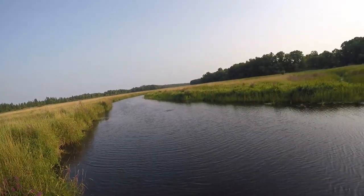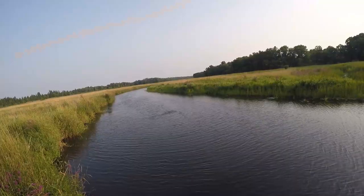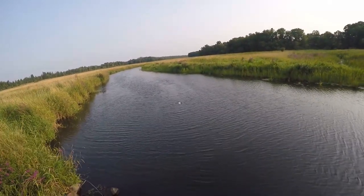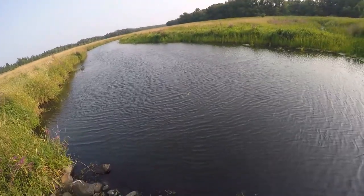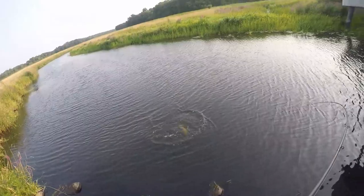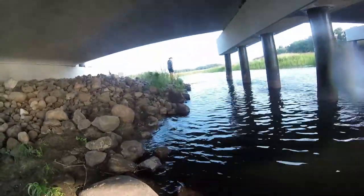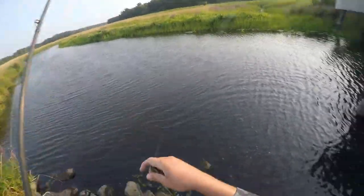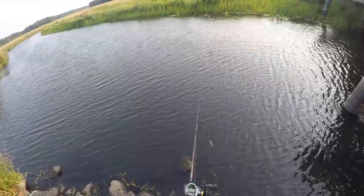Oh my goodness! Yeah, got him - no! LDR, baby! Oh, that was so cool. He hit four times, he came out of the water four times. Finally got him at the end. I'll take that - that was fun.